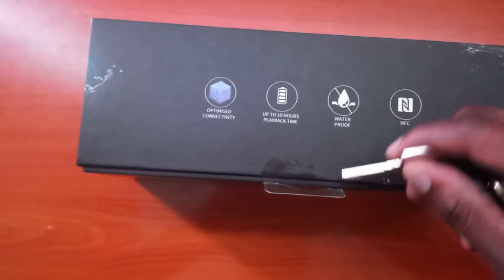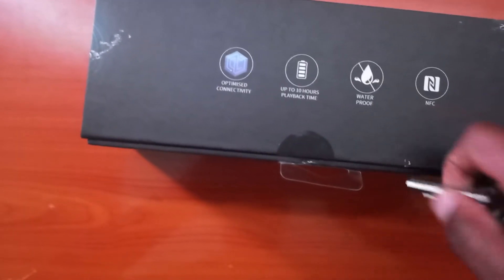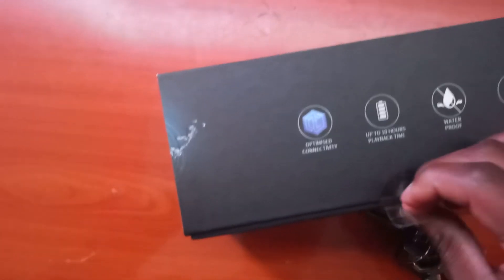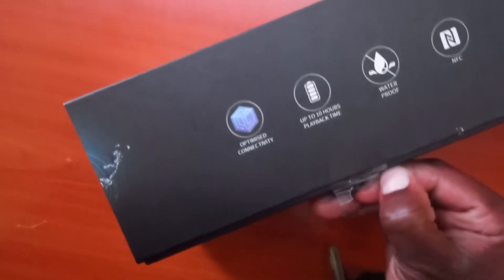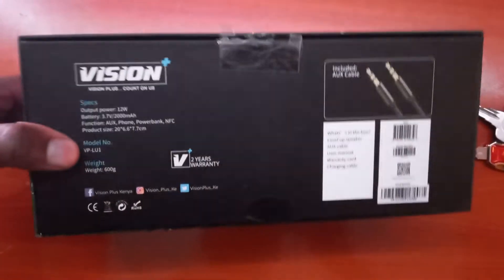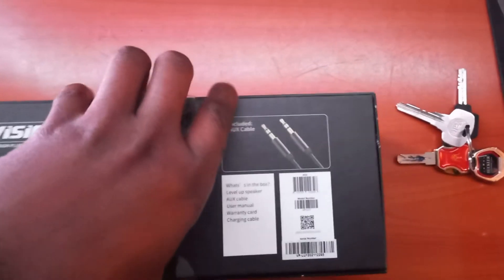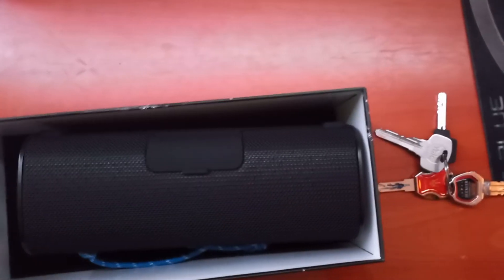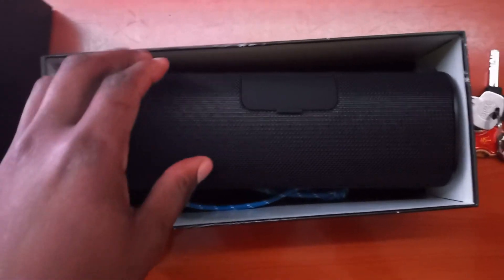Let me get my keys here to open this up. I've just cut the seals — and voila! Oh wow, that smells nice — you know that smell of new products.